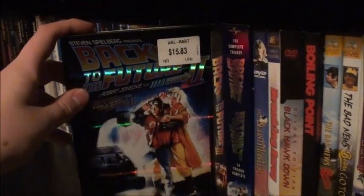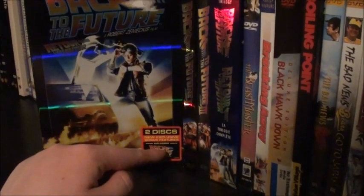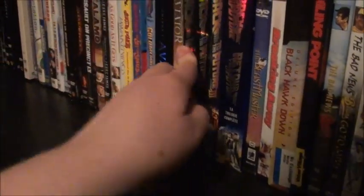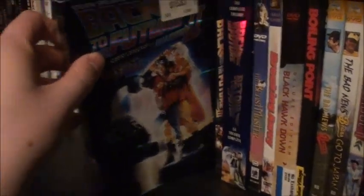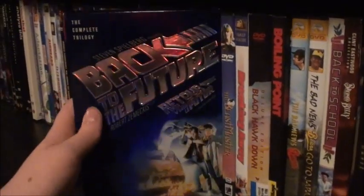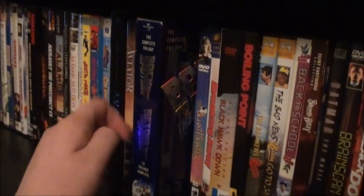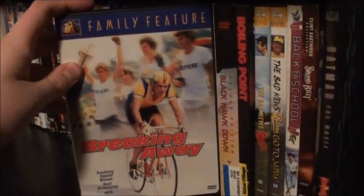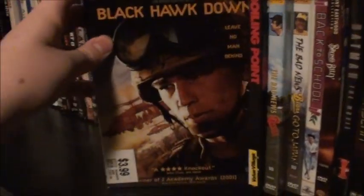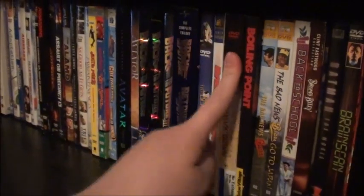We have Back to the Future, Back to the Future Part 2 — which has new exclusive bonus features including Back to the Future: The Ride — and Back to the Future Part 3. Then we have the Complete Trilogy set, which I think has special features not on the individual releases, so that's why I kept it. The Beastmaster, Breaking Away, Black Hawk Down — which has the movie plus two discs of bonus features, a really nice set.